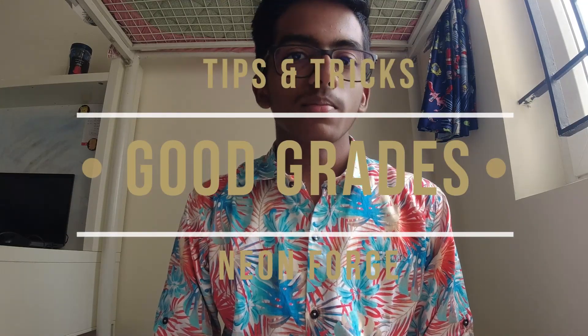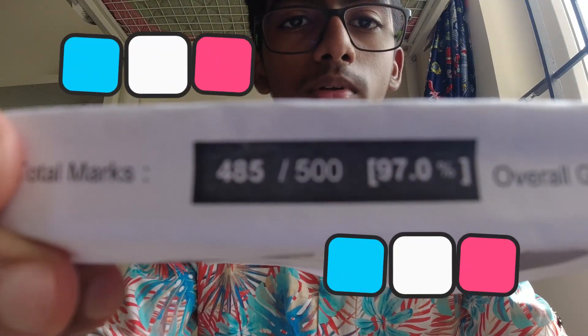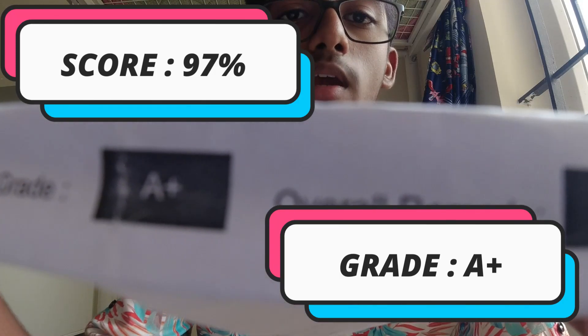Hello guys, welcome to NeonForge! Today I'm going to share some tips and tricks which have helped me in my academics. I've been using these tricks and they've scored me 97% overall, A+ grade, so they've been really useful for me and I'm going to share these with you.